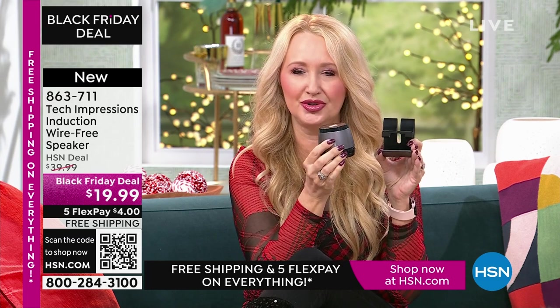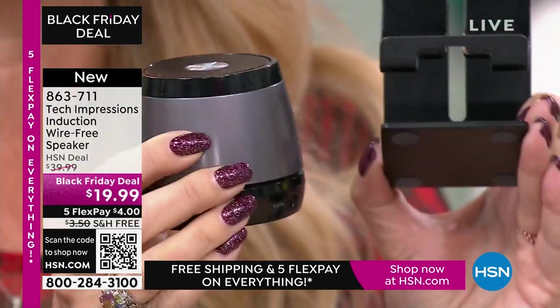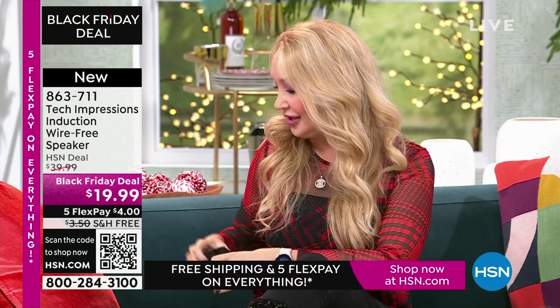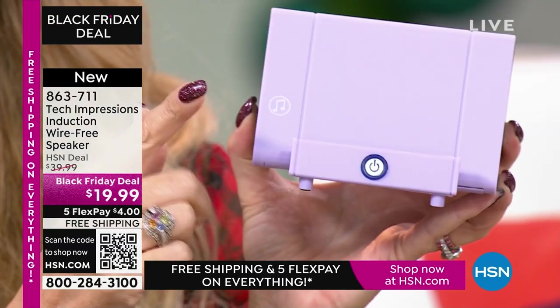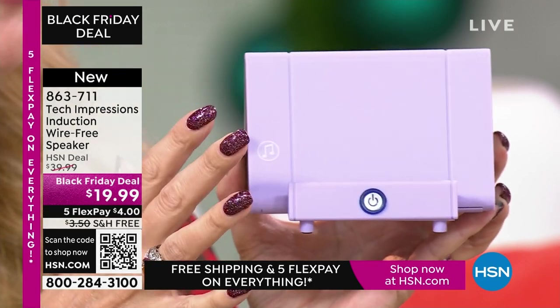Let me show you what this replaces. A lot of us have bought stands to prop up our phones — I spent about $10 just for a stand to do one thing: hold my phone at the perfect angle. Your Tech Impressions speaker does that so well, and it's also a Bluetooth speaker. A standalone Bluetooth speaker is about $20 to $25 — and not everybody can use one easily. Instead of these two items, all you need is this one Tech Impressions induction speaker.